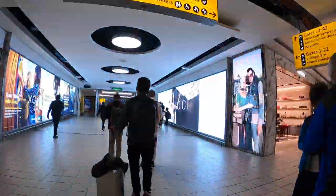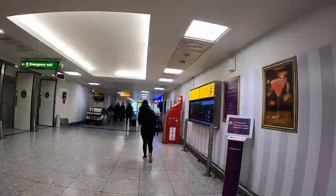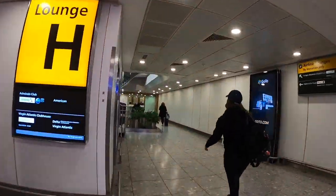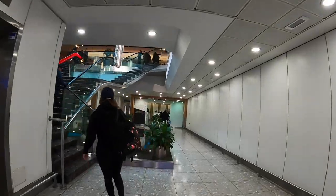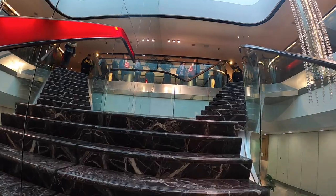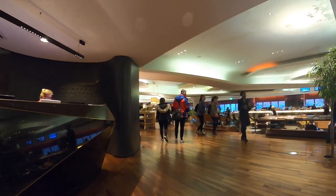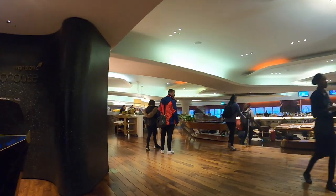Welcome to London Heathrow Terminal 3 and welcome to my first ever visit to the Virgin Clubhouse. This was also my first visit to any airport lounge, but I can't imagine them getting any better than this. I made sure I took one of the worst flight connections I could find to give me about six hours in one of the coolest places I've ever been.